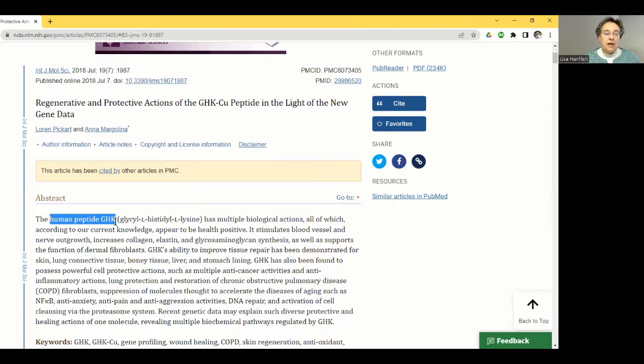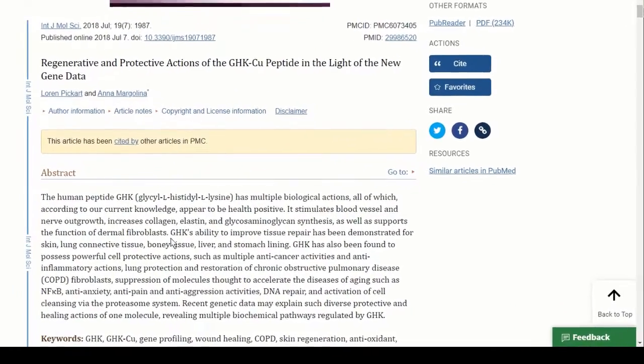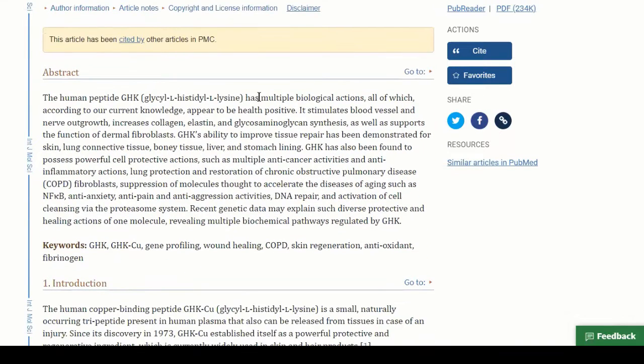The human peptide GHK stands for glycine, histidine, and lysine — the three amino acids making up that peptide. It's worth differentiating it because there are other copper binding peptides with different effects. For instance, AHK copper peptide is a different one covered in another video. For now, let's focus on GHK and take a look at some of its multiple known biological actions.